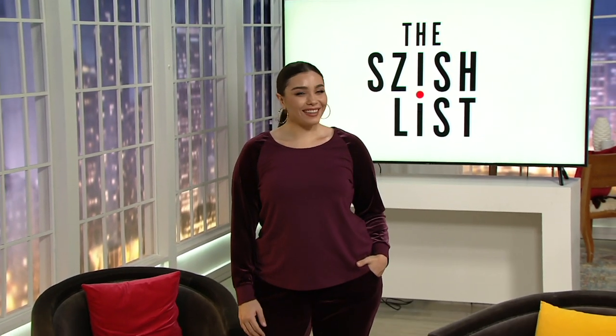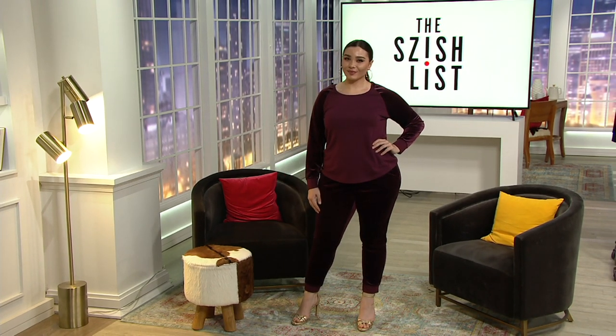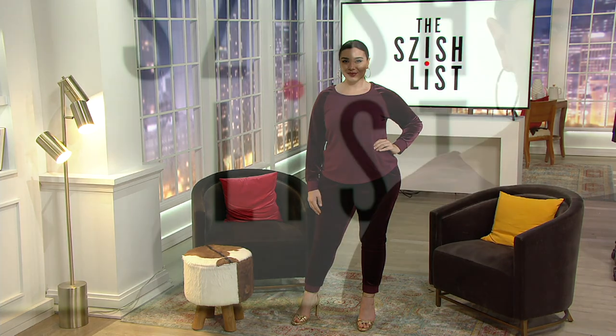Hi Gia, you look fantastic in this Belle by Kim Gravel outfit. It's so cute. So first, it's the velvet sleeve raglan top from our friend Kim Gravel, who of course brings us her just fun and spirited but so comfortable and easy to wear line, Belle.